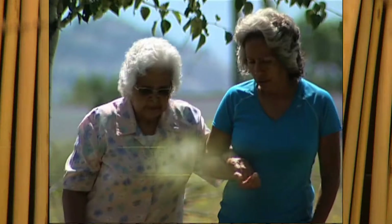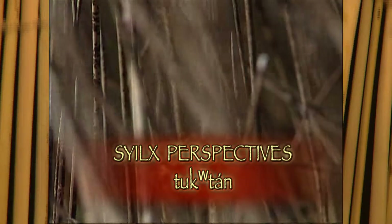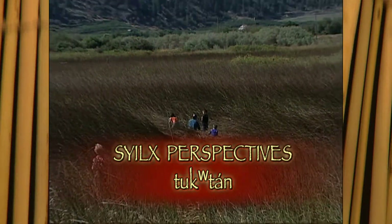Skelita, wise woman, is my mom, Hazel Squawkin, who shared Smyula stories of the land with me.